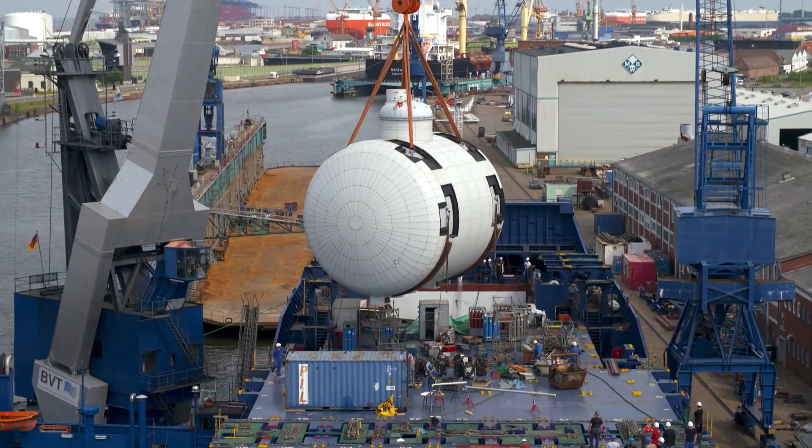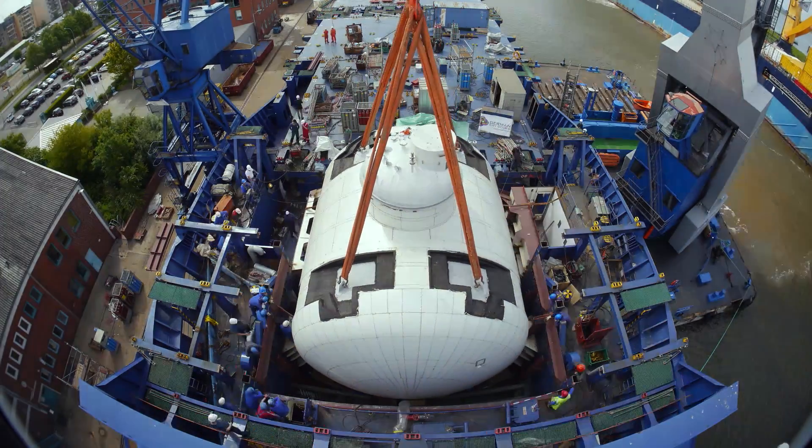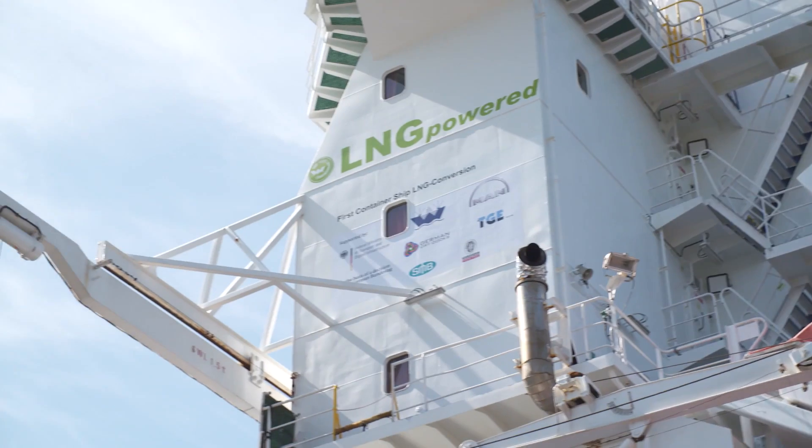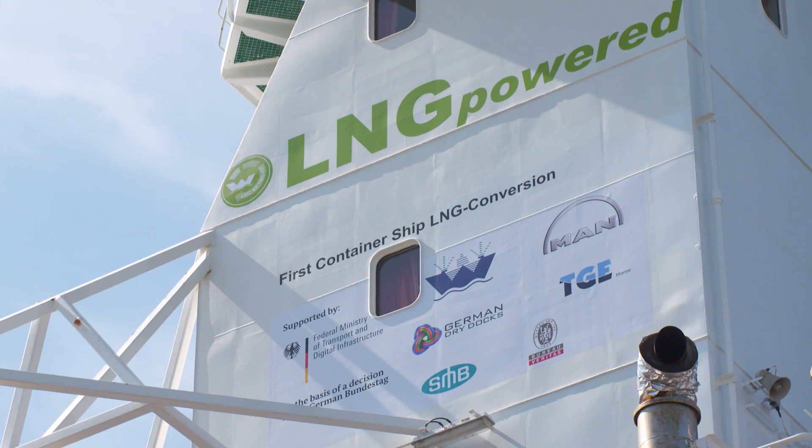We were applying for support from the Ministry of Transport and fortunately we were successful with our project presentation. This project fits perfectly into the strategy the Ministry of Transport was following regarding LNG, so that was a perfect match.